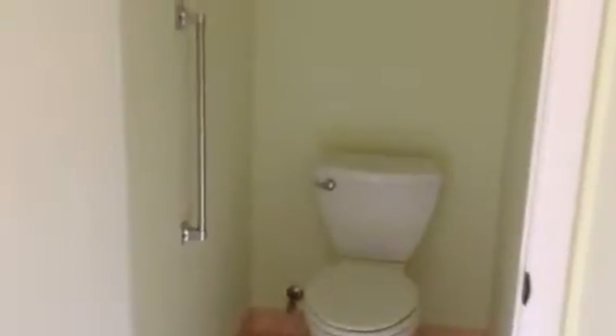And then the master suite — got two sinks. And a place to put a chair so you can do your makeup. Nice walk-in closet. This guy has a shoe rack. You got a separate water closet. That's handy.